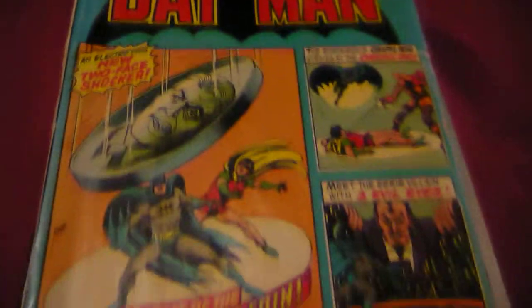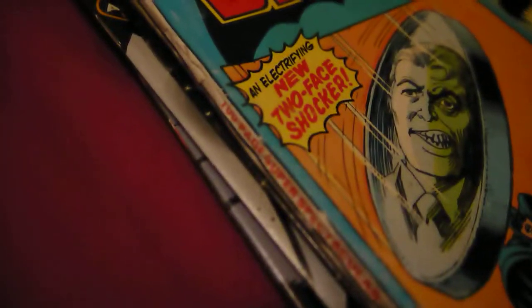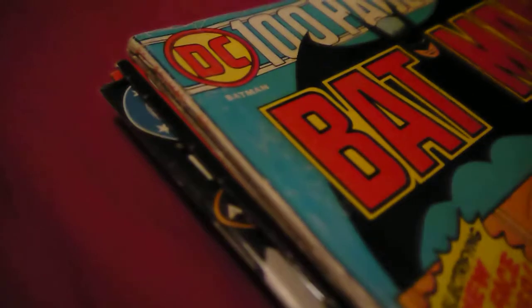Batman number 258. That's actually pretty good. The spine's obviously not too good, but yeah. I saw one of these selling for $20. Fire up. 1974. It's very nice.